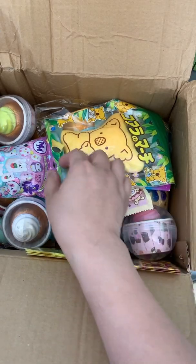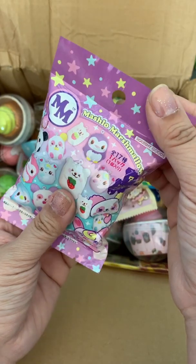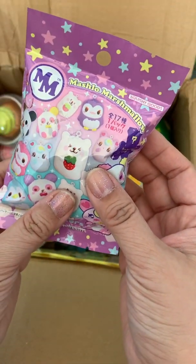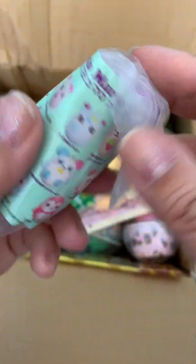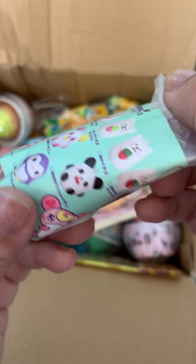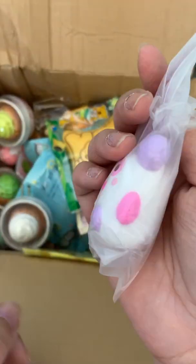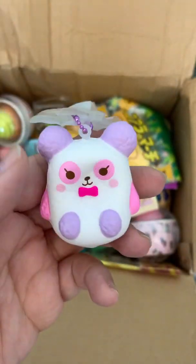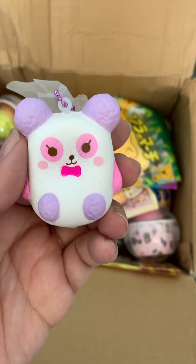We got this package from Bonnet Place and the first thing we got is an extra. These are by iBloom and they're the Mashlil Marshmallows. These are all the ones you can collect. We got one of the pandas — super soft and cute.